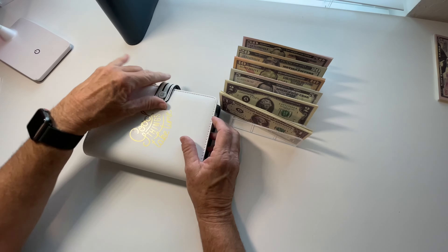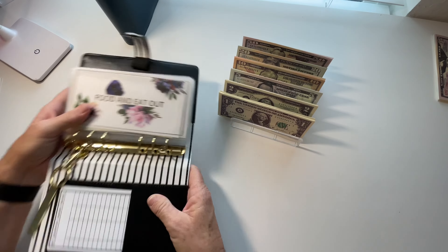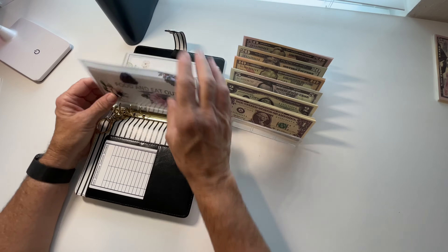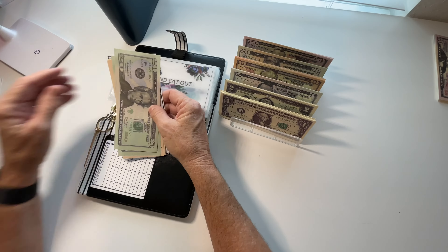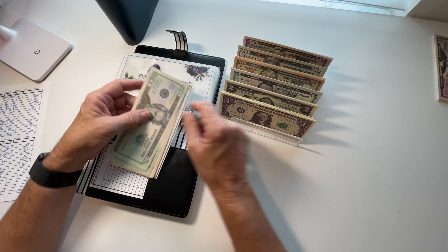Here is my variable binder. I have pre-done my trackers for today. Let's just start doing this — food and eat out. I put in $75: a $50, a $20, and a $5.